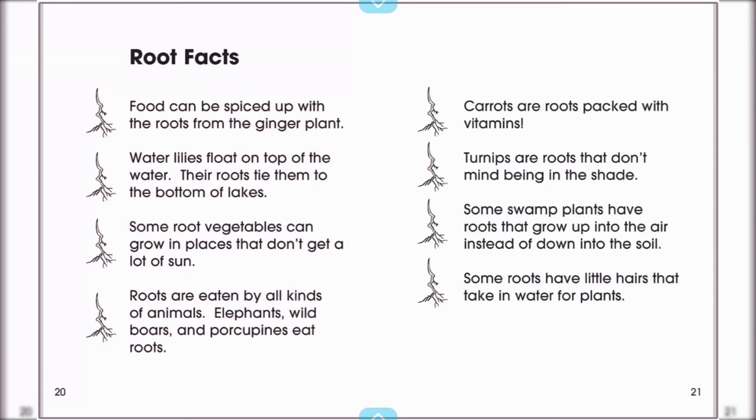Roots are eaten by all kinds of animals. Elephants, wild boars, and porcupines eat roots. Carrots are roots packed with vitamins. Turnips are roots that don't mind being in the shade. Some swamp plants have roots that grow up into the air instead of down into the soil. Some roots have little hairs that take in water for plants.